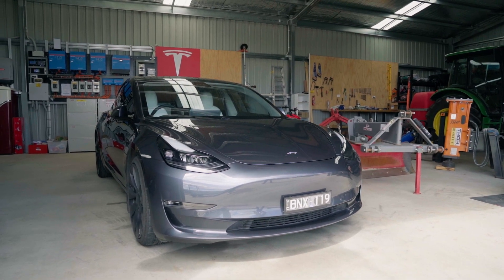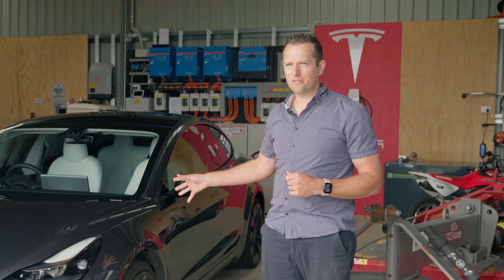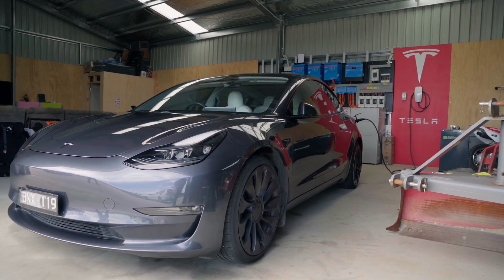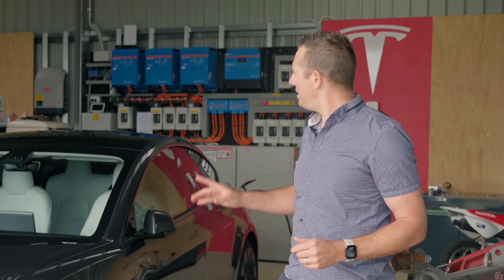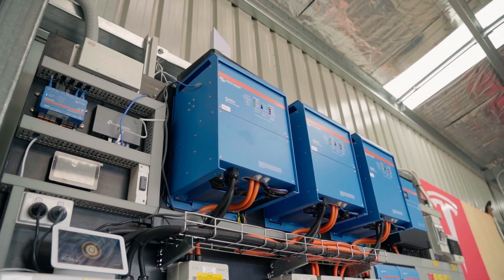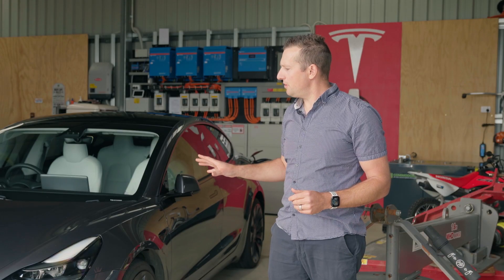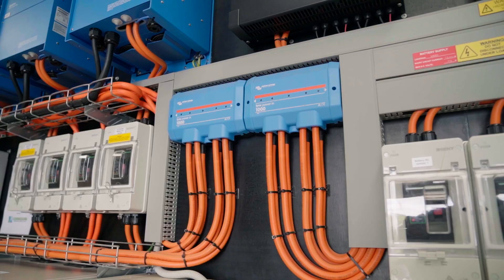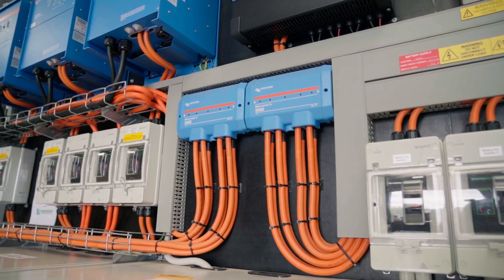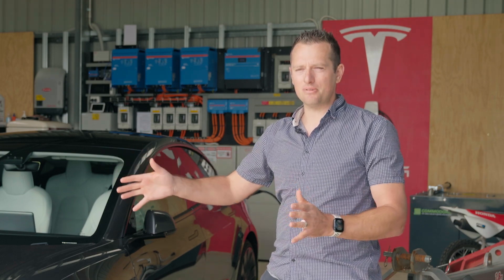We've got a three-phase system here. Normally you charge an electric car on single phase, which gives about 40 kilometers of range added per hour of charging. With our three-phase setup we can get 70 kilometers of range per hour of charging. There are three Victron inverters — 10 kVA each, totaling 30 kVA or 30,000 watts. The Tesla charger draws 11,000 watts, so there's still plenty of capacity between those two numbers.